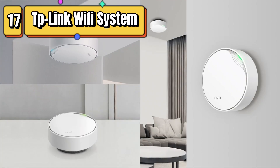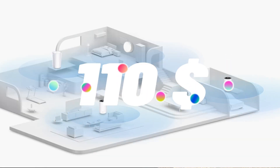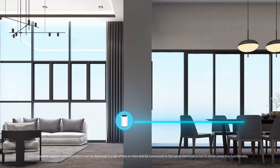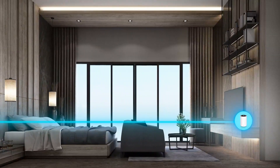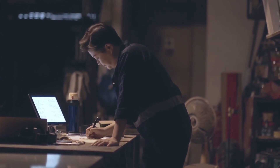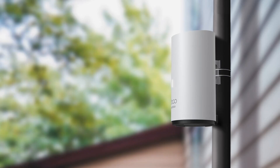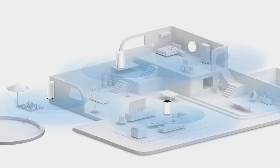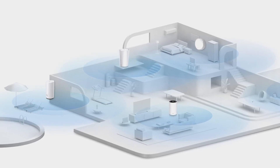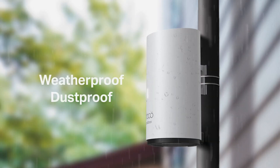Top 17 is a 3-pack Wi-Fi system designed to replace your Wi-Fi router and extender, providing up to 5,500 square feet of coverage. It features gigabit ports for high-speed wired connections and can be controlled through the DECO app. The system uses mesh technology to provide consistent coverage and automatically connects to the fastest unit. It also offers advanced security protocols and works with Alexa for voice control. Overall, it's a powerful and reliable Wi-Fi system that is easy to set up and manage.